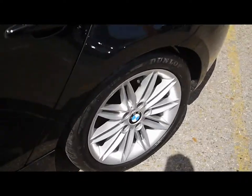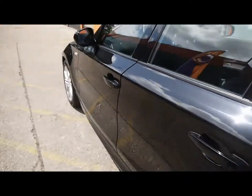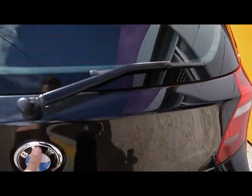All four of the M Sport alloys show little signs of touching the curbs. On the rear there are rear parking sensors, and there's still a nice large boot for a hatchback.